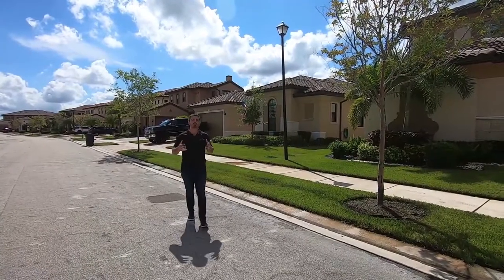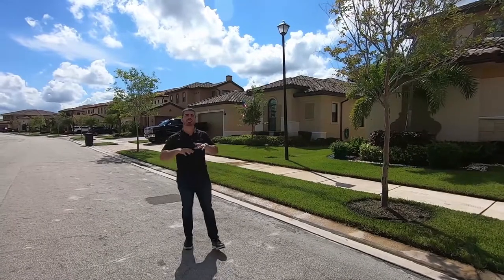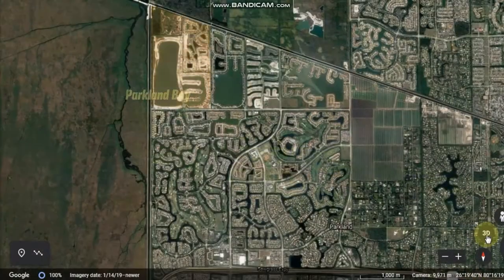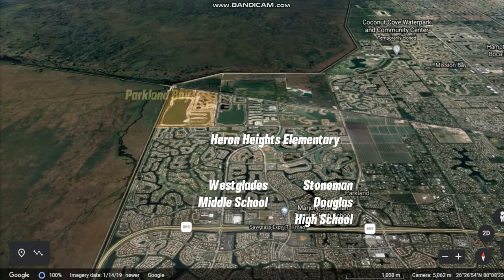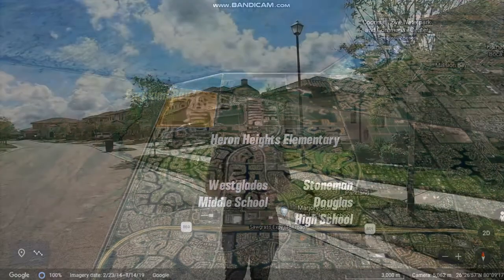Schools are the main reason why people move to Parkland, and this neighborhood has some of the best schools in Broward County. You're zoned for Heron Heights Elementary, Westglades Middle, and Stoneman Douglas High School. Parkland is great because you have school choice for the elementary school, so you get to choose — depending on if there's space, you can be reassigned to any of the elementary schools here in Parkland.